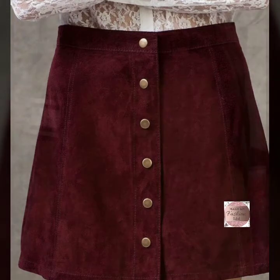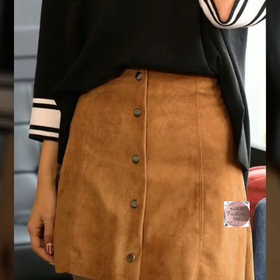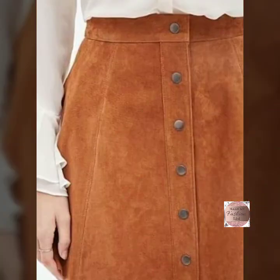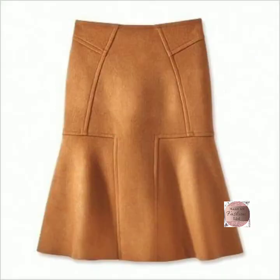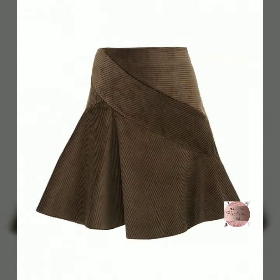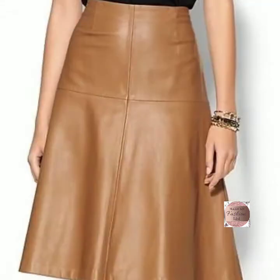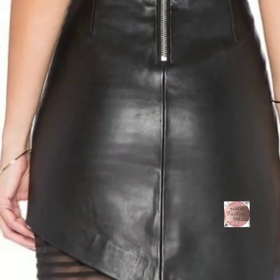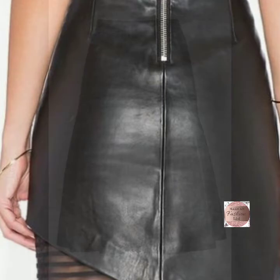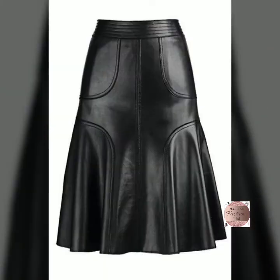Hello everyone, hope you all are fine. Today we will show you very interesting, beautiful, gorgeous, stylish, amazing leather skirt designs and leather skirt dresses. Hope you like all the designs in the collection — it's a very beautiful, amazing, stylish, trending women's outfits and women's fashion ideas. If you like my designs and ideas, please subscribe to my channel.